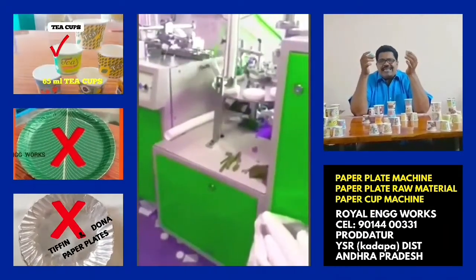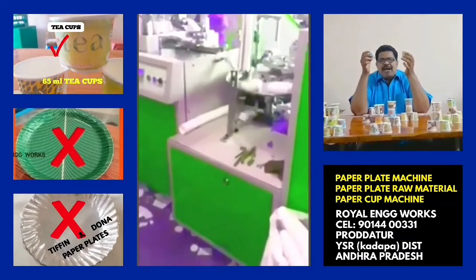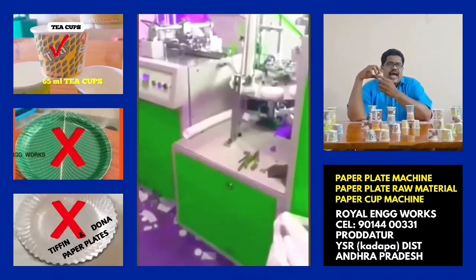If you are watching this video, we will prepare for this mission for 65ml T-cups. This machine is 6 lakhs, plus 18% GST tax, transport fitting, and extra charge.